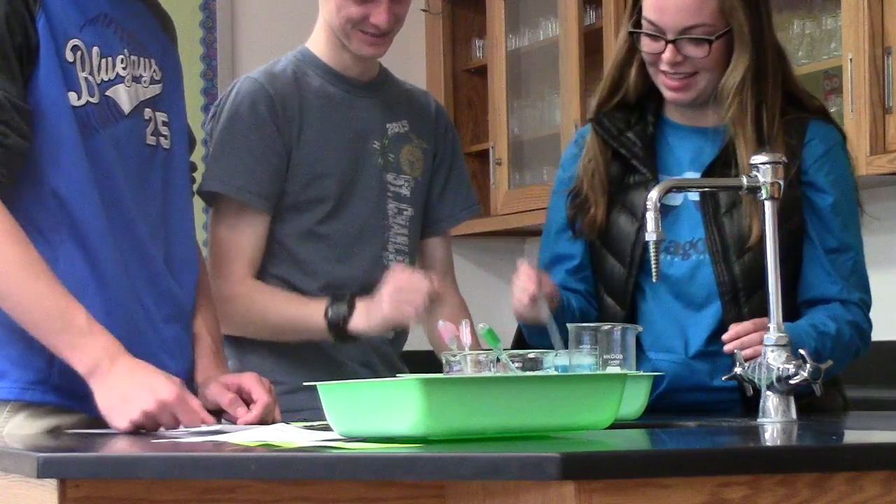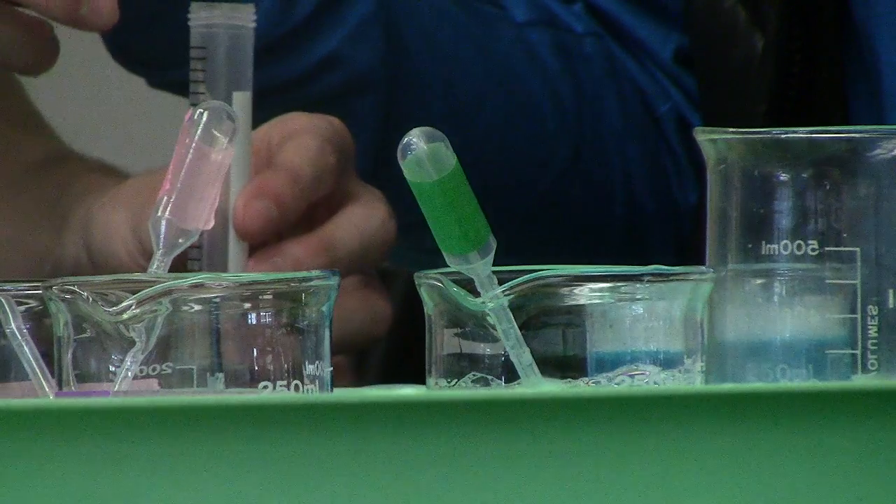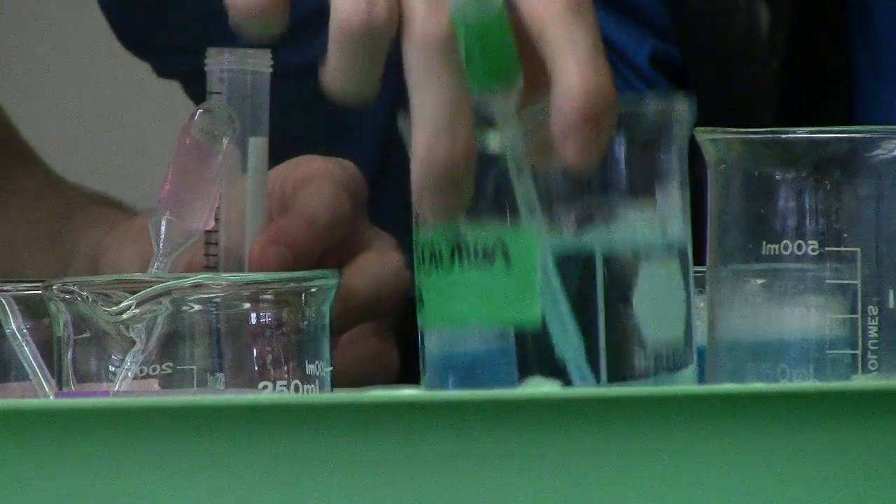I had to go to Rolla for two weeks this summer and it was a very intense training. We went through the whole class that I'm teaching this year — every assignment, every lab, every test, every activity.